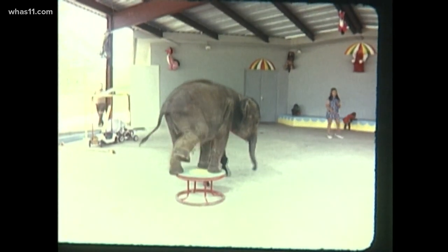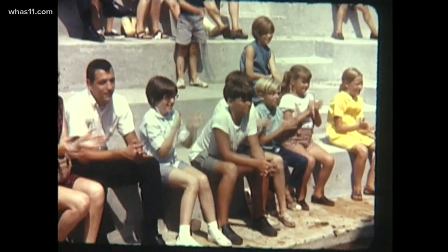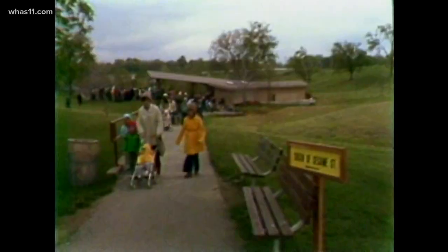Despite its shortcomings, nearly 350,000 people toured the zoo in that first year. Kids got in for a quarter, and adults cost 50 cents.